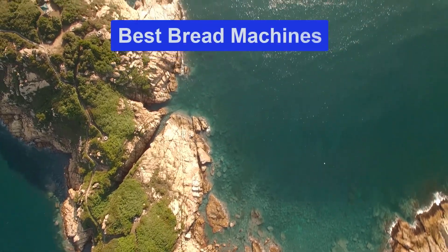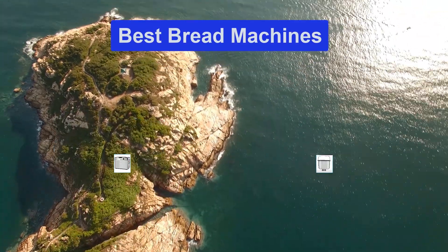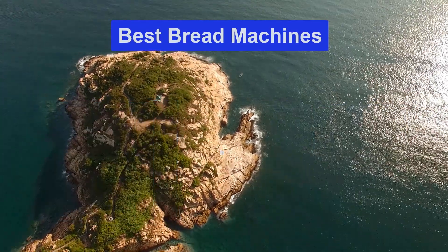Hello guys, welcome back to Smart Review Lab. Today I am going to talk in this video about the best bread machines that you should buy. Let's get started.